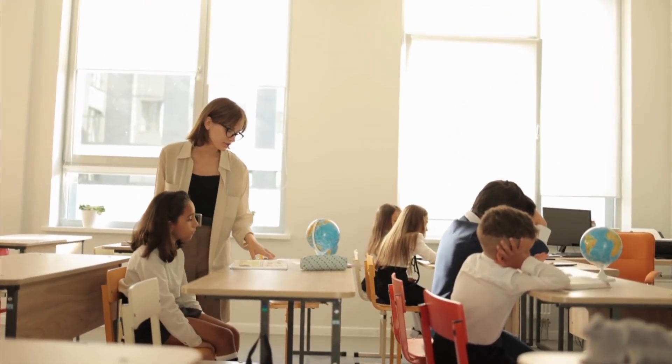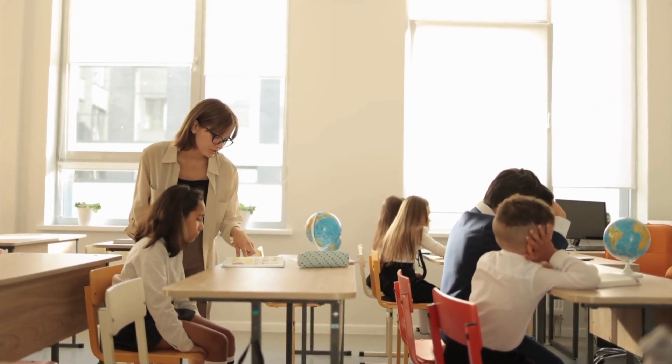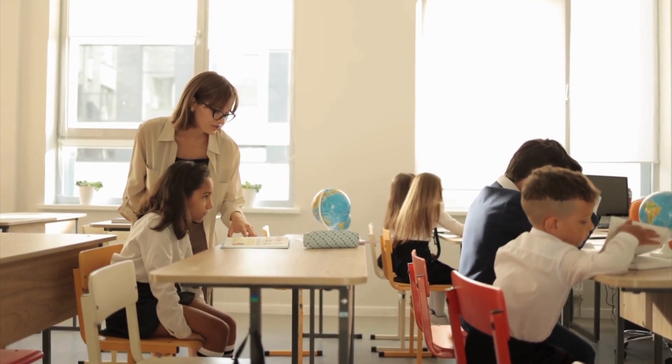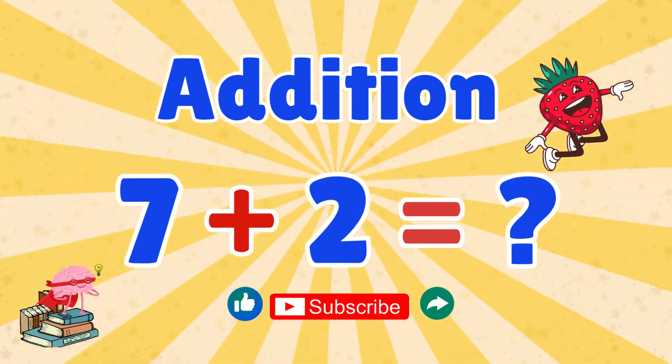Great job, kids! You just added numbers like a math champion. You're awesome! Keep practicing and you'll be an addition superstar. Don't forget to like, share, and subscribe for more fun math adventures. See you next time, little math heroes!